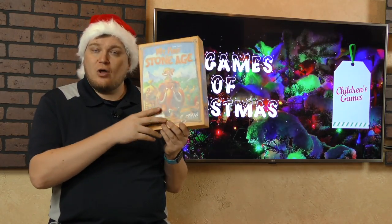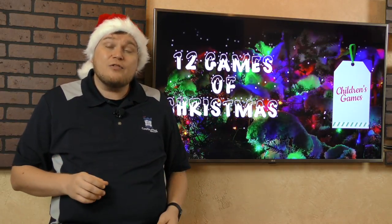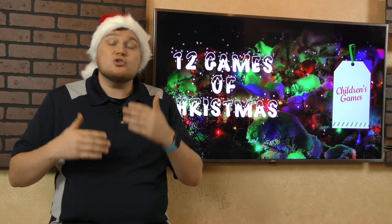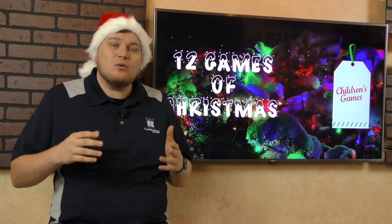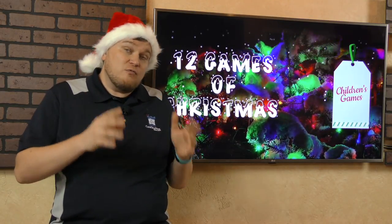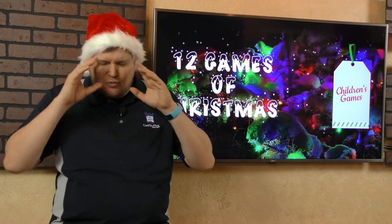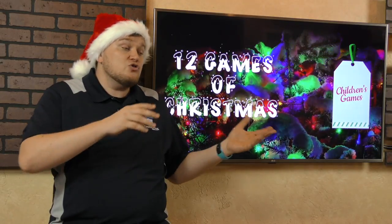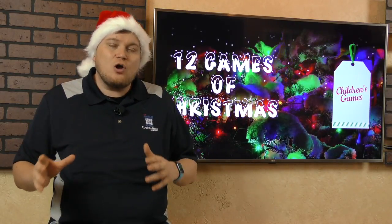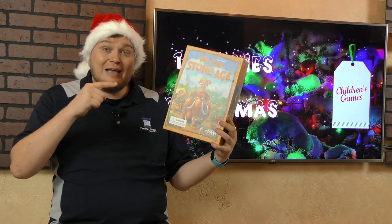Here we have another game based on an adult game — Stone Age. This one is My First Stone Age. There's a bunch of tiles around the outside of the board, and you flip over a tile which shows you what action you can do next. You move around the board collecting resources, trying to get the right resources to fulfil orders and build huts. It gives kids forward-thinking planning but also a memory aspect — remembering where things are. And it adds another level where you're finding the right resources to finish the right cards. Beautiful components, a fantastic game.